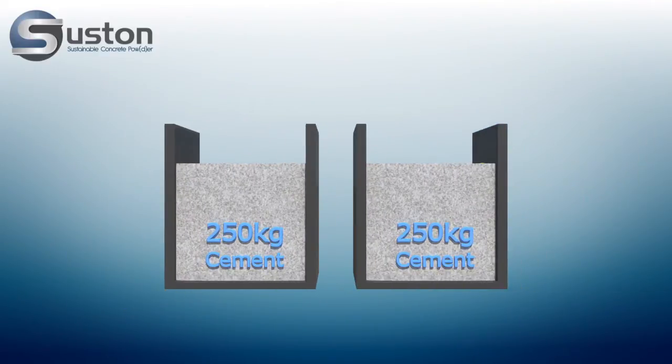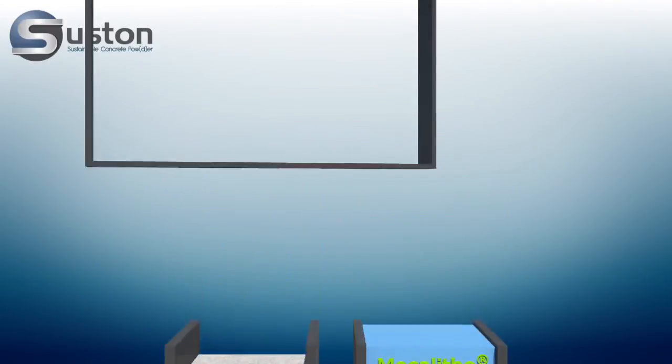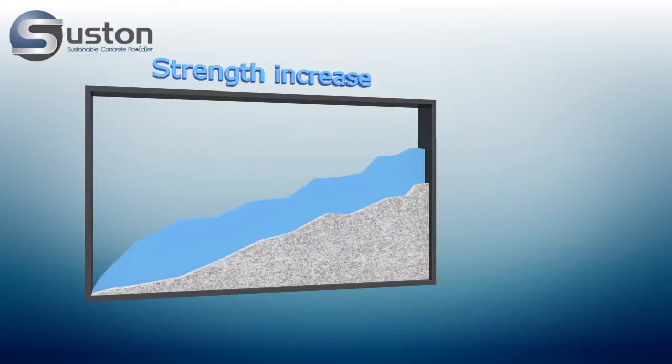If we add Mecolite to the cement, it will improve the functioning of the cement, resulting in a strength increase of 30%.